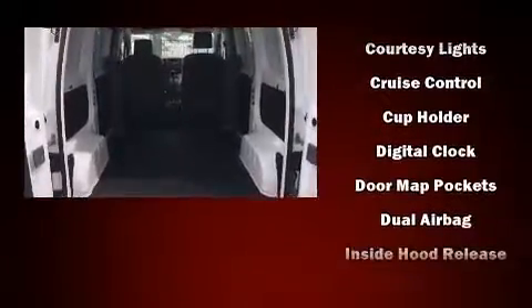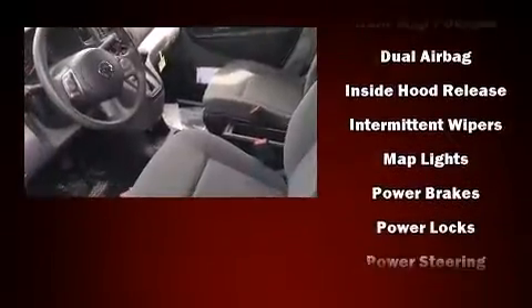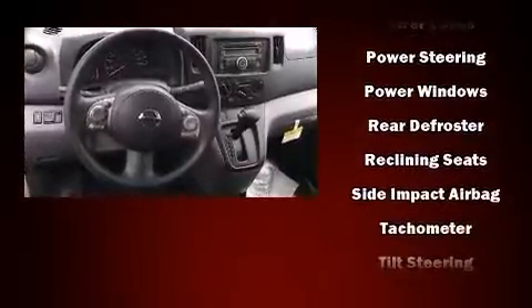Storage solutions are integrated throughout the interior, demonstrating thoughtful attention to detail. Audio features include a CD player with MP3 capability and two speakers, providing excellent sound throughout the cabin.